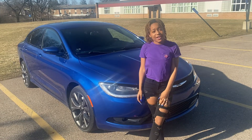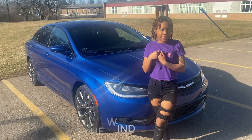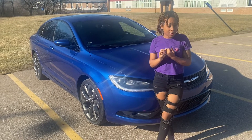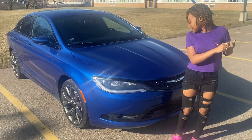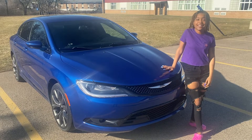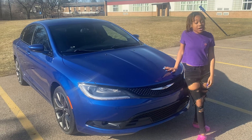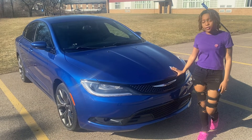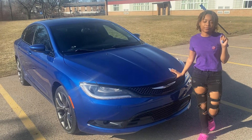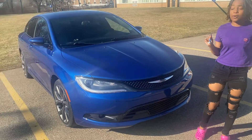Hey pretties, I'm back with another video and today I'm going to be showing you guys my car. My fiancée bought me my own car this last week and I am absolutely in love. This is Jasmine, that's what I decided to name her. He has really good taste and knows me very well because my favorite color is blue. She is a 2015 Chrysler 200, sports edition, so she's pretty fast. I'll take you guys for a little outside tour of the car.